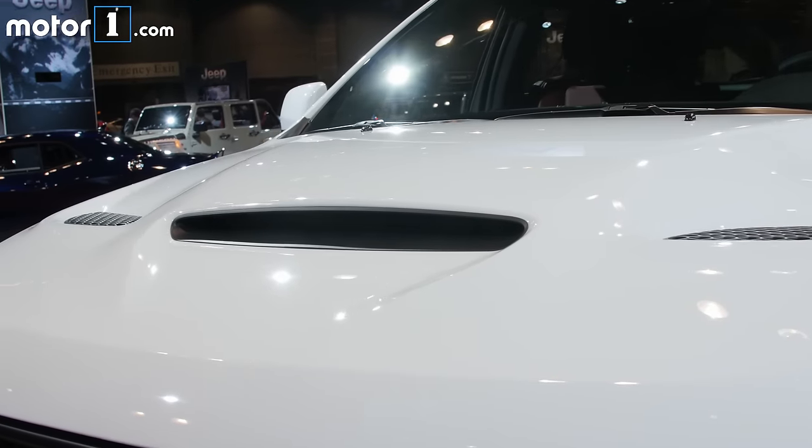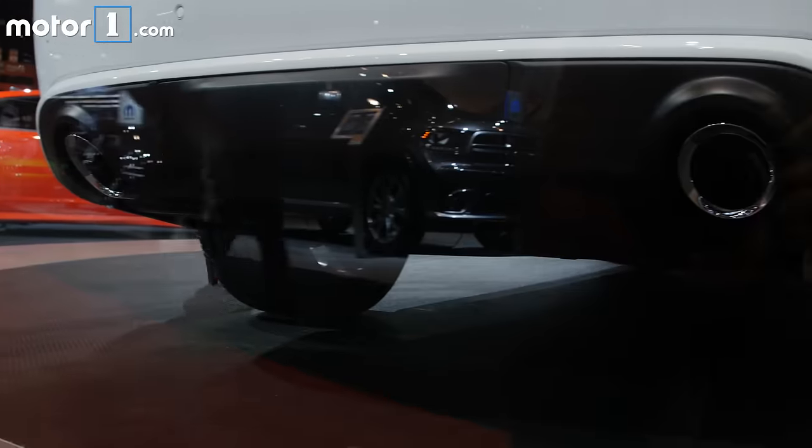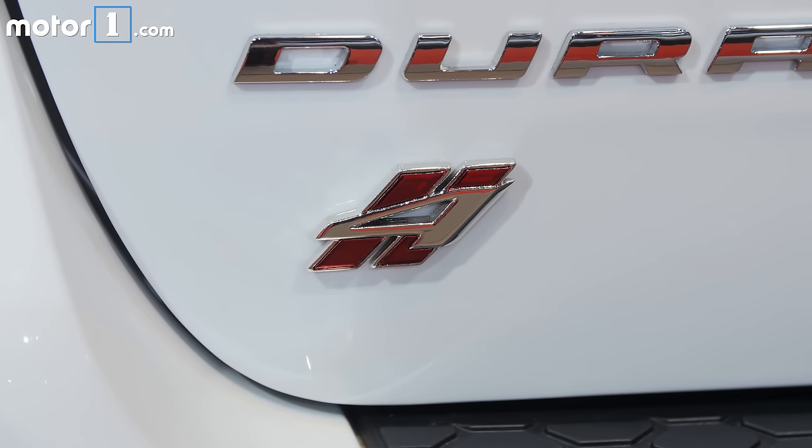Other upgrades for the Durango SRT include the functional vented hood and the dual exhausts out back that the Dodge engineers say sound just like a Charger SRT. Inside, you've got bigger paddles, bolstered seats for all three rows, and even real carbon-fiber trim.